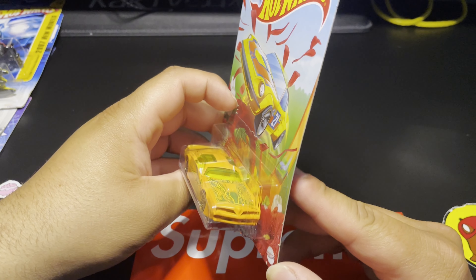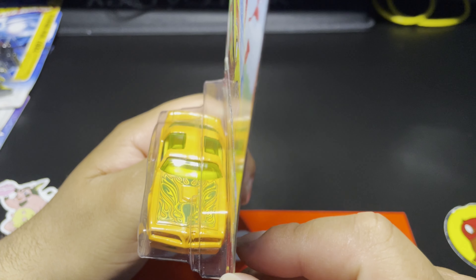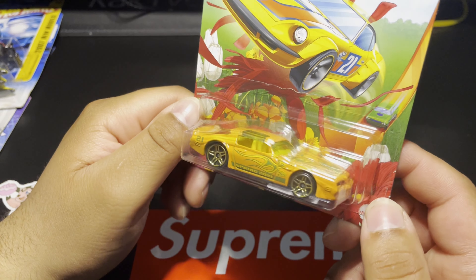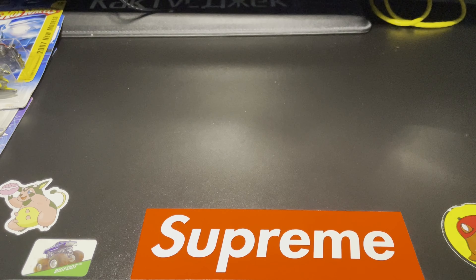Next up is the '77 Pontiac Firebird. This one is sick — my wife wanted to get this one, I don't blame her. Firebirds are awesome. It looks like it's got a firebird up in the front. Regardless, such an awesome livery — awesome decos, and those gold wheels on there are awesome too.